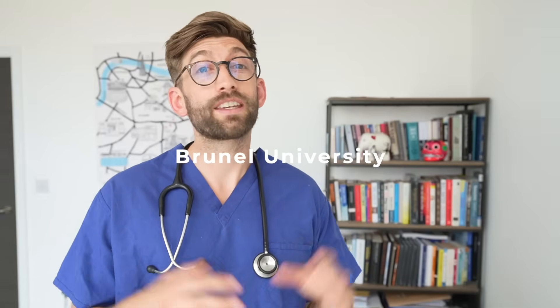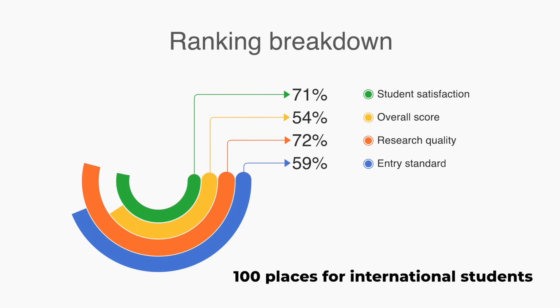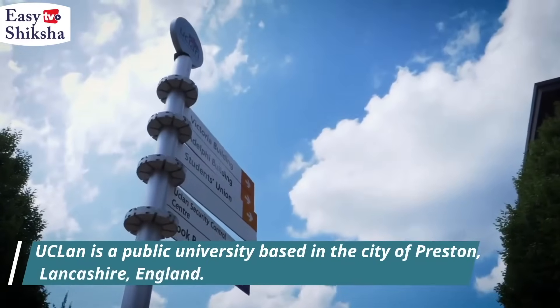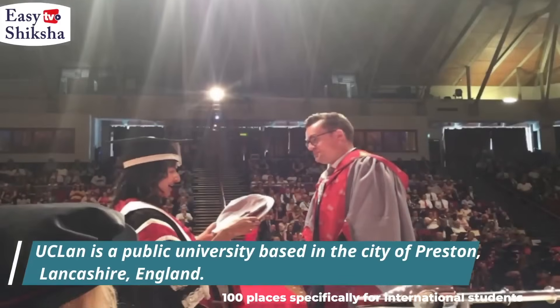The second private university is Brunel University, on the outskirts of London, which has 100 places dedicated to international students every year. Probably the most international-friendly private university is UCLan, the University of Central Lancashire. Although private, they still have early clinical placement in NHS hospitals. UCLan is known for accepting only local people from the Lancashire area or international students — out of 115 places, 15 are for locals and 100 specifically for international applicants. They receive around 1,600 applications per year.